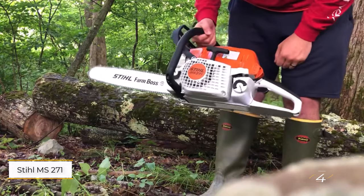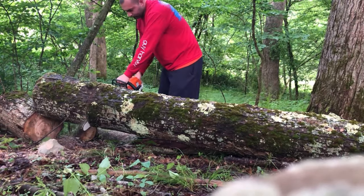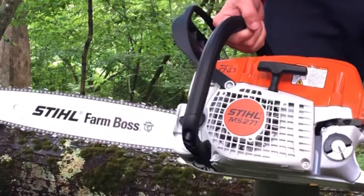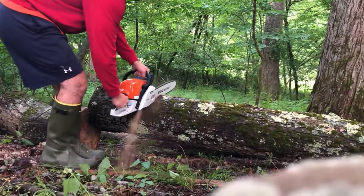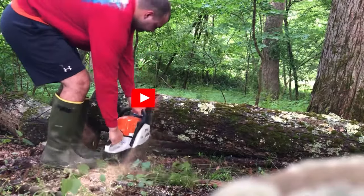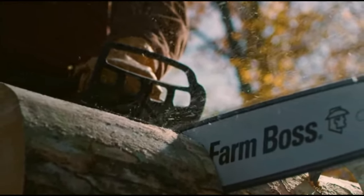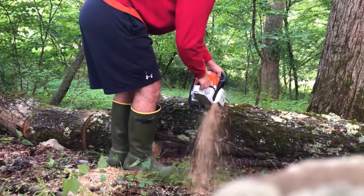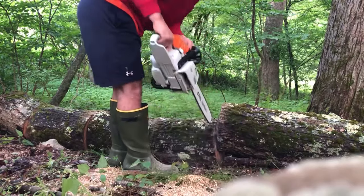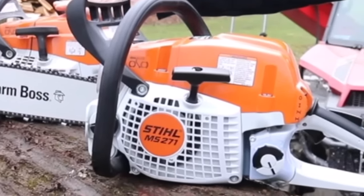Number four: Stihl MS 271 Farm Boss 18-inch gas chainsaw. The Stihl MS 271 stands out for its impressive power, driven by a 50.2cc engine and an 18-inch cutting bar. Designed for professionals requiring speed and efficiency, it's ideal for demanding tasks day in and day out. Stihl has enhanced fuel efficiency and minimized environmental impact compared to its predecessor, the MS 270. Its pre-separation air filtration system reduces dirt accumulation in the air filter, streamlining maintenance. These features combine to make the MS 271 a reliable and environmentally conscious choice for professionals needing high-performance chainsaws.